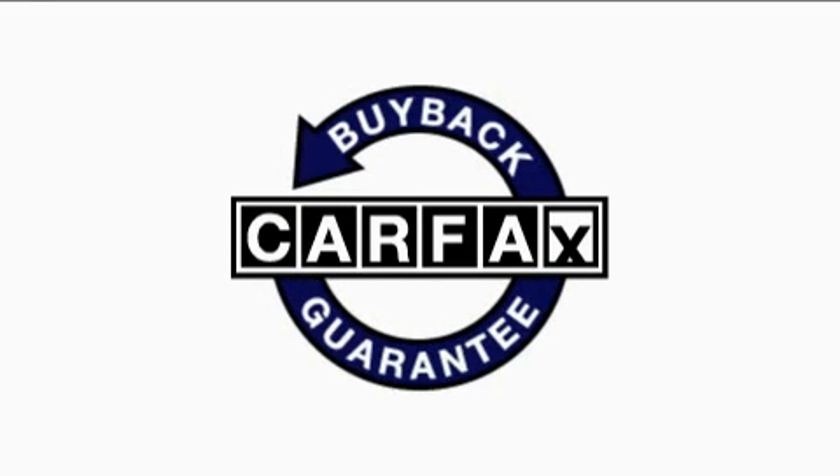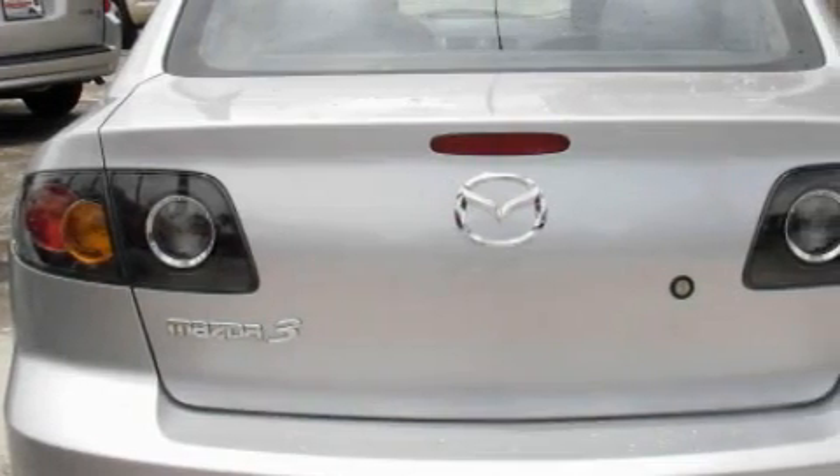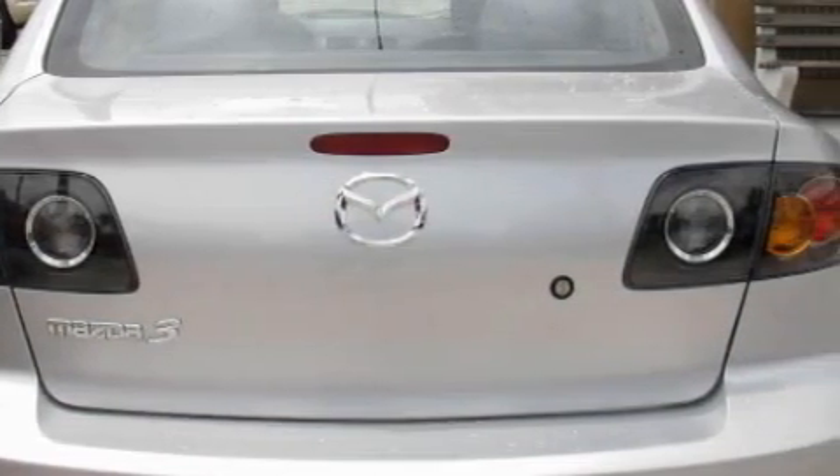Not to mention that this Mazda qualifies for the Carfax buy-back guarantee. This vehicle is sure to sell fast. Call and arrange your test drive today.